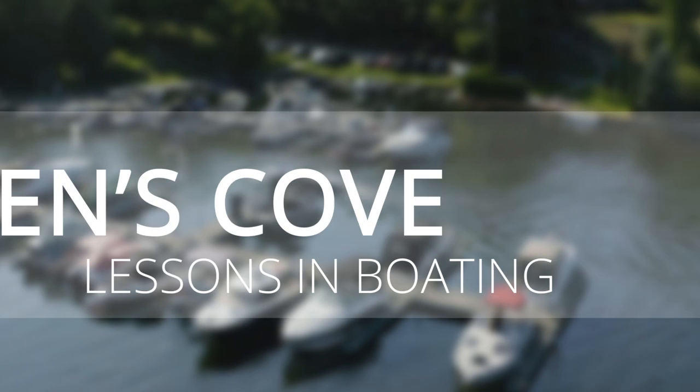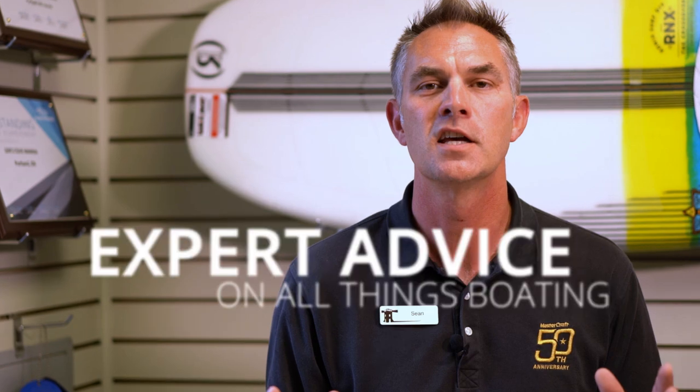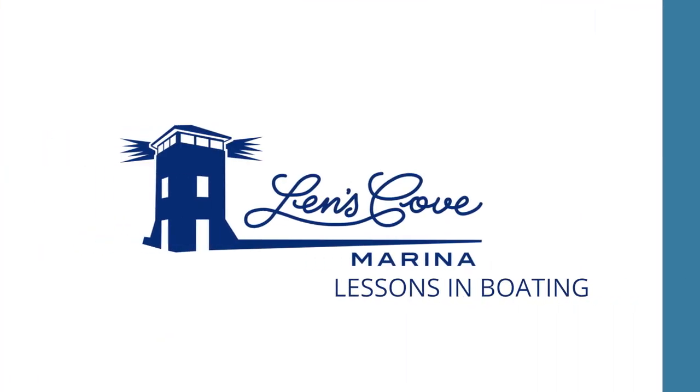Do you hate getting speeding tickets? Me too. Let's try to avoid one out on the water and get you all set up with your proper safety gear. Hi, I'm Sean from Lenscove Lessons in Boating.